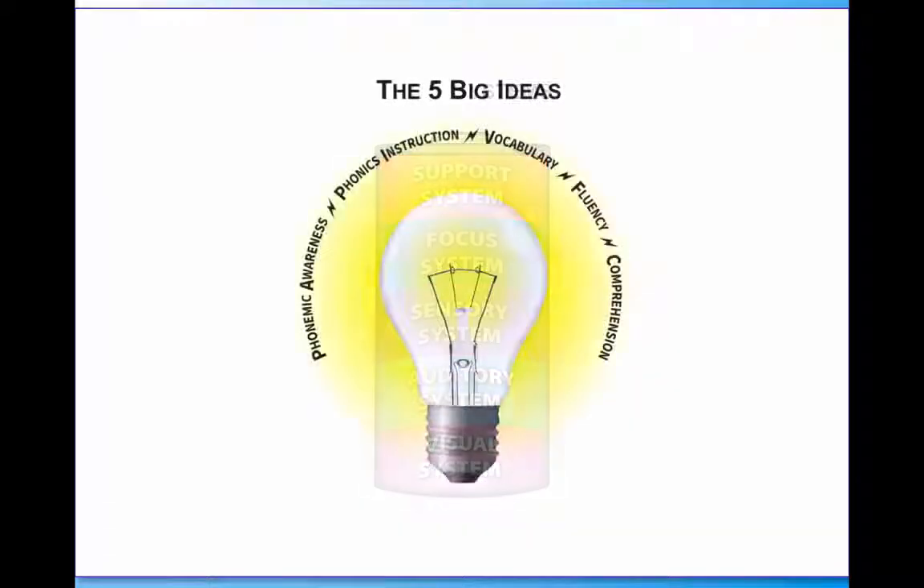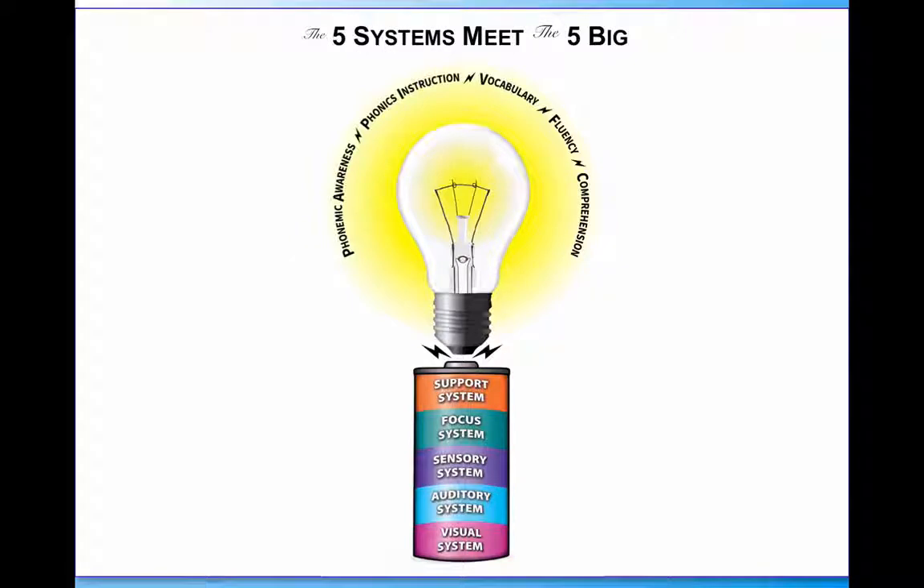We also know that the five big ideas in reading include phonemic awareness, phonics instruction, vocabulary, fluency, and comprehension. If we put those five big ideas on top of this battery, you can see that the battery is illuminating these five big ideas, meaning SchoolMoose supports with all our different activities and interventions our goals within those five big ideas.